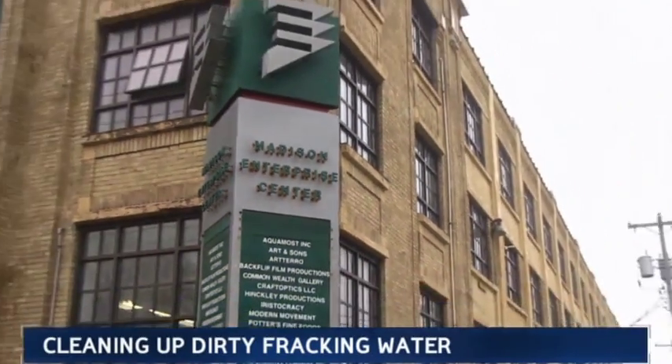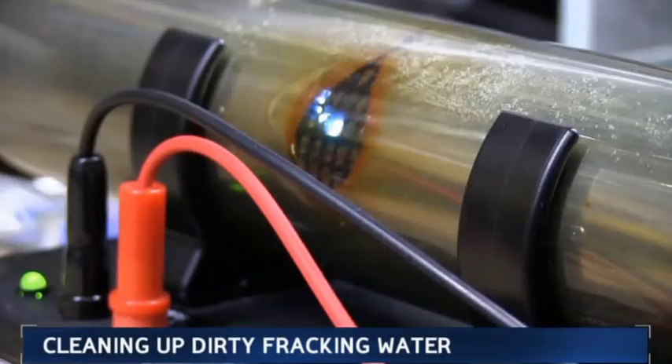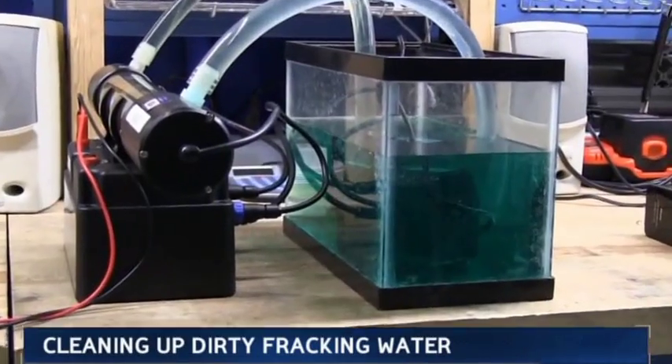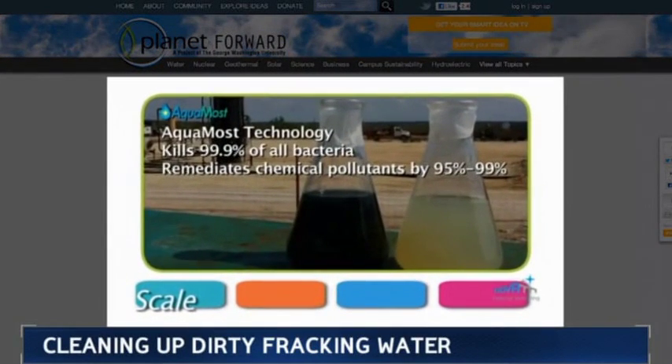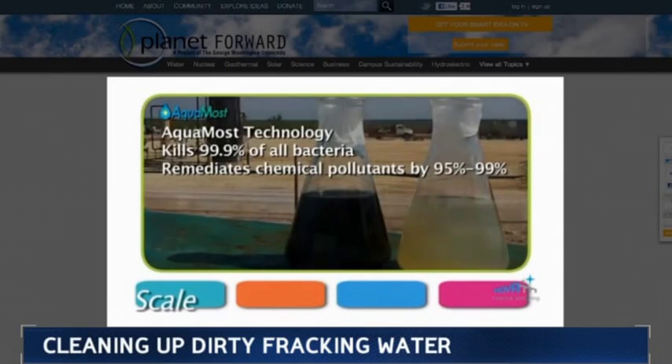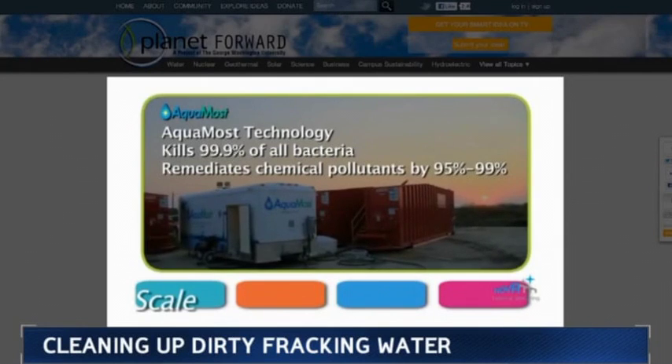But one company, started by researchers at the University of Wisconsin-Madison, says it has a safe, cost-effective, even environmentally friendly solution. They uploaded their idea to PlanetForward.org. We found that in the field we can help clean the water they use to drill for natural gas, and recycle it on site without the use of chemicals.